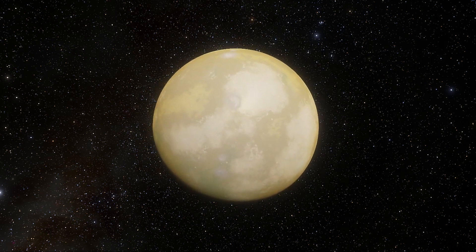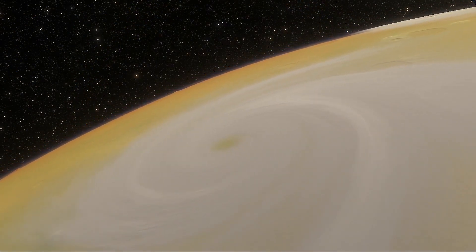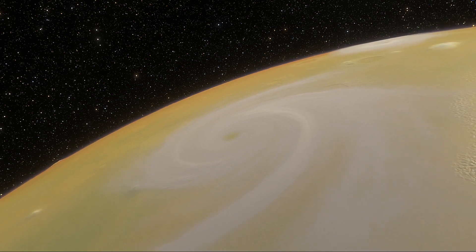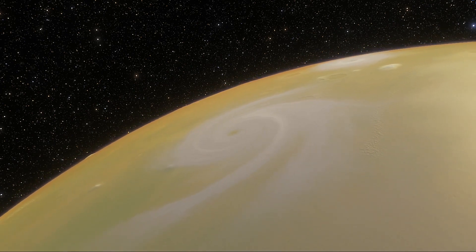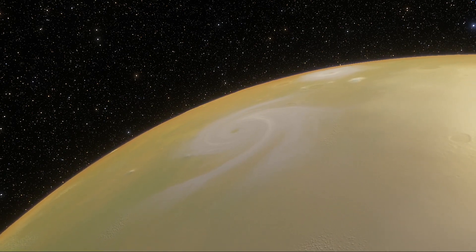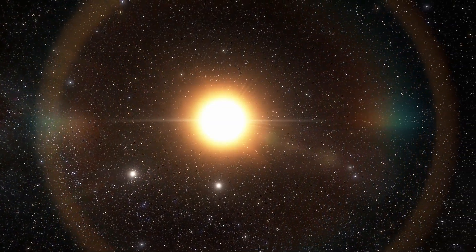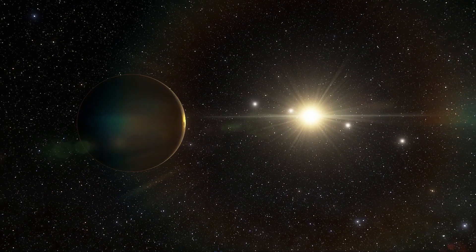Being in the habitable zone of a star doesn't mean we know this planet is habitable. The temperature on the planet is strongly dependent on what kind of atmosphere the planet has, but scientists still aren't sure what the planet's atmosphere consists of. Kepler-186f is on the outer edge of the habitable zone, so it is possible that the planet's water could freeze. Furthermore, small stars such as Kepler-186 tend to be more reactive than larger stars such as our Sun, and liable to produce more solar flares and potentially harmful radiation.